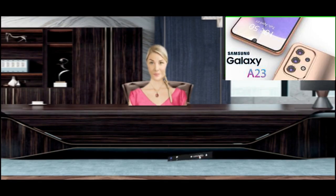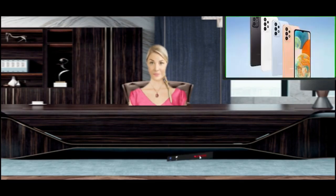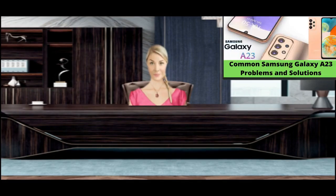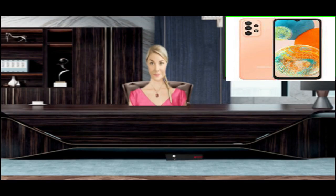Video recording: the camera on your device drains the battery quickly if used for a long time. Unfortunately, it also causes your phone to overheat. Using the camera with the flash on will heat up your Samsung Galaxy A23 and drain the battery faster. Therefore, turn off the flash if it is not required.